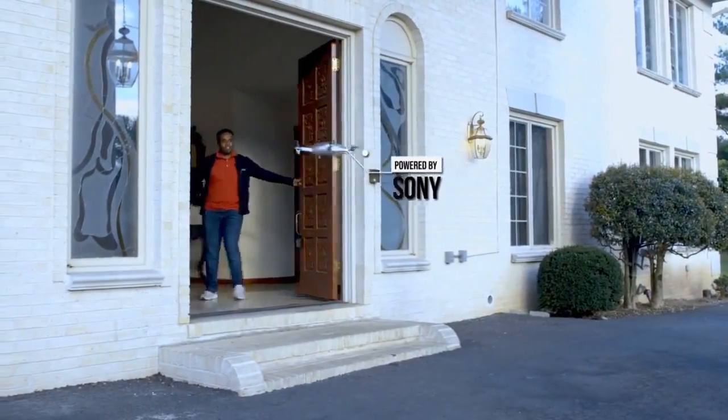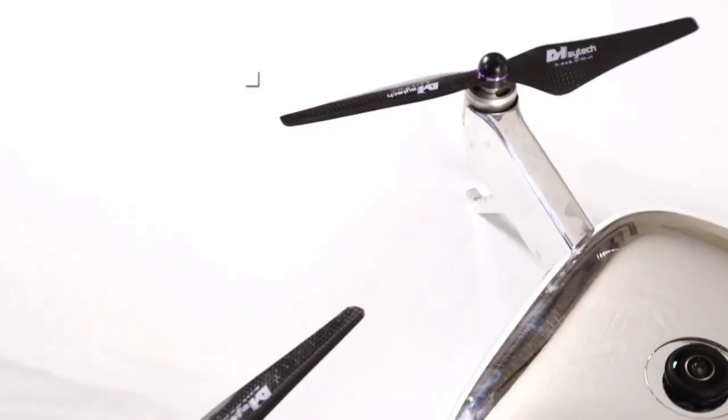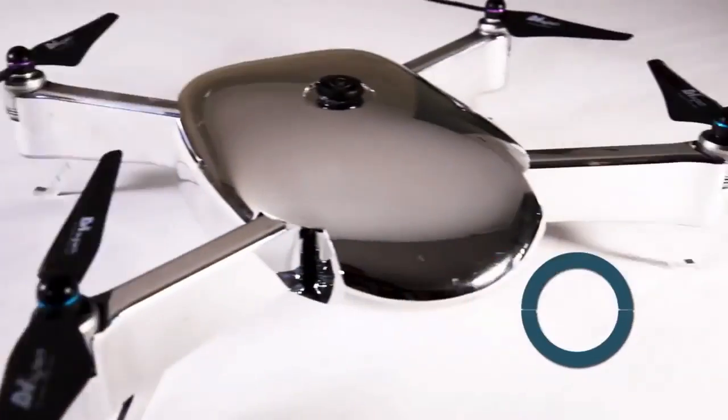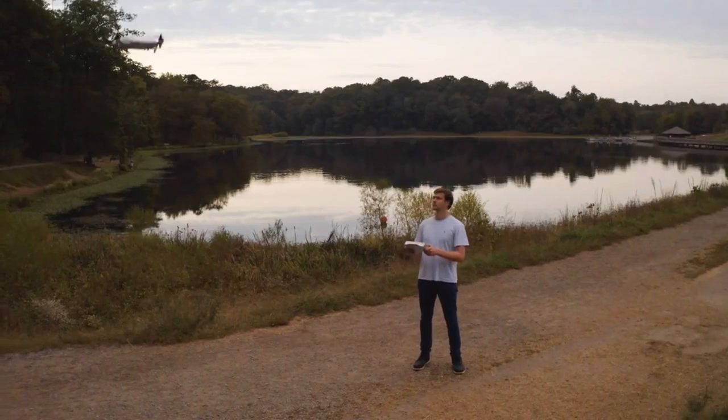The Vista is powered by Sony, with its dual IMX204 sensors, four LiDAR sensors, an optical flow sensor, and stereoscopic cameras, making it the most advanced camera drone on the market for professionals and enthusiasts alike.